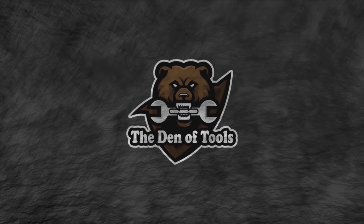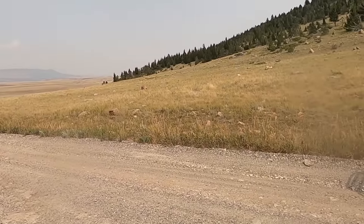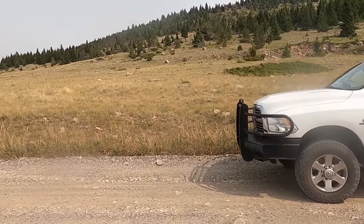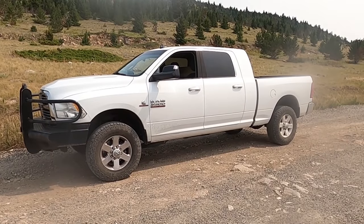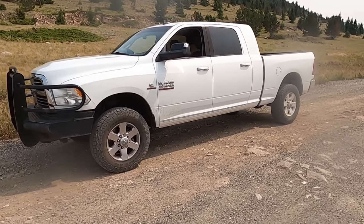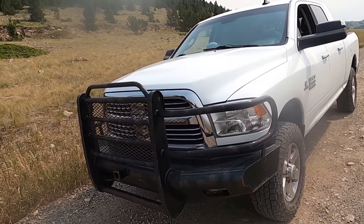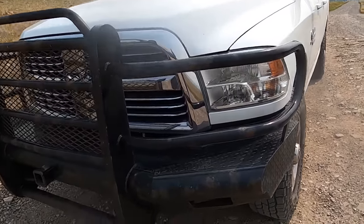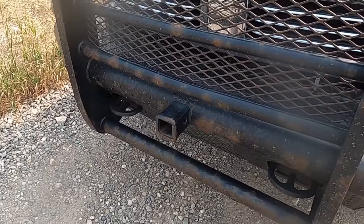Welcome to the Den of Tools. We've been teasing this for a while, so for those of you who had the RAM 3500 Cummins Diesel Mega Cab single rear wheel on your bingo card — you won. That is the new vehicle we've got here for the Den of Tools. It's a 2014 and the body is mostly in great shape, parts of it not so much — there's going to be a little bit of work there, clearly.